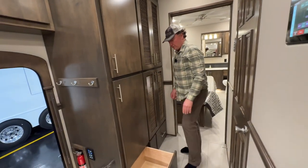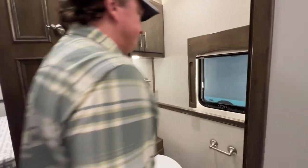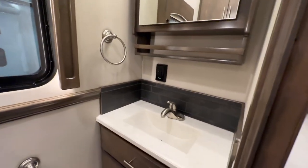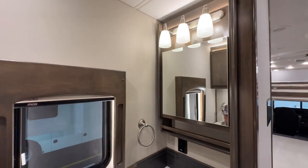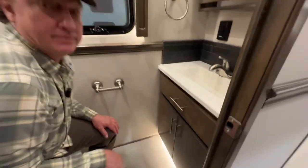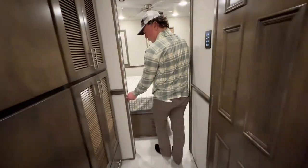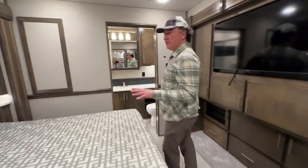Half bath back here — very accessible with the slides in or out. Window in the half bath and it does have the matching backsplash. I like this half bath a little more than the CMRs — the CMRs have a really small corner vanity that makes it hard to wash your hands. Good room here. Because of the sliding mechanism this door is actually closed off. All pocket doors, with little magnets on the back side.